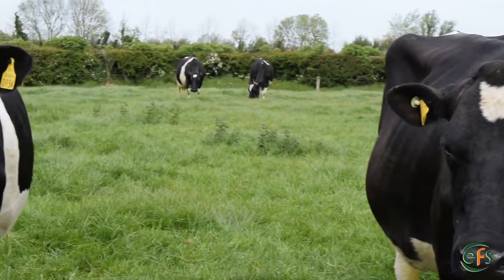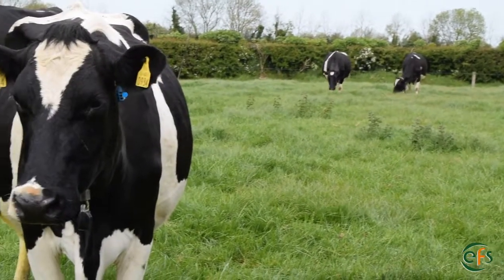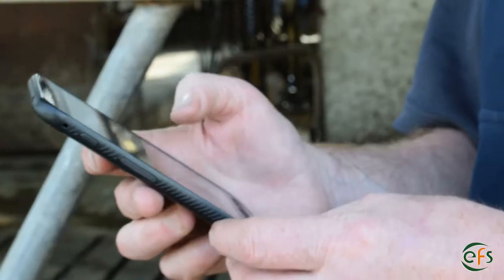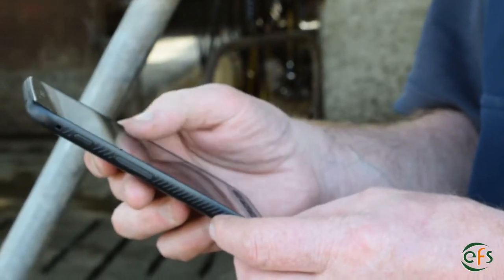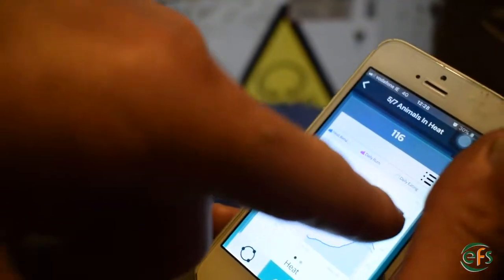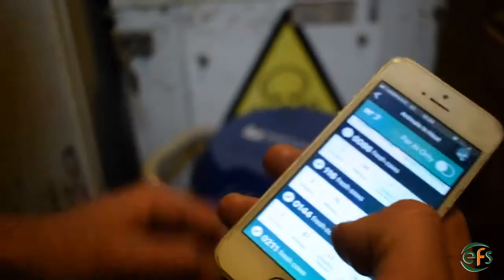From day one, it was very easy to put on the collars and the cows never took any notice of them. Once the system was up on my phone, I found it very easy to check reports — cows bullying and health. It's a very user-friendly app. You go in on it, click on animals and heat, and your list of cows is there. It shows you when that cow came bullying and the optimum insemination time. Everything's there.